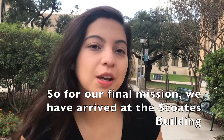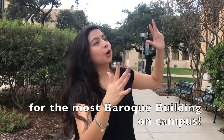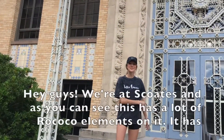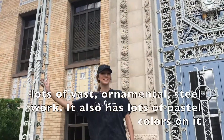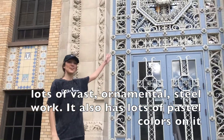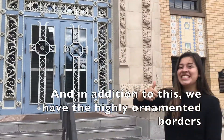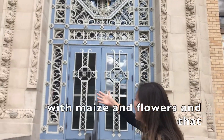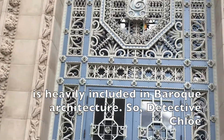For our final mission, we have arrived at the Scopes Building for the most Baroque building on campus. As you can see, this has a lot of ornaments on it — it has the best ornamental steelwork. It also has all the pastel colors on it. In addition to this, we have the highly ornamented borders with imagery and flowers, and that is heavily included in Baroque architecture.